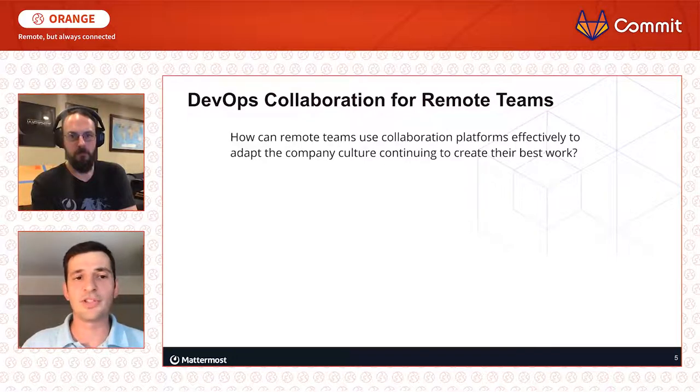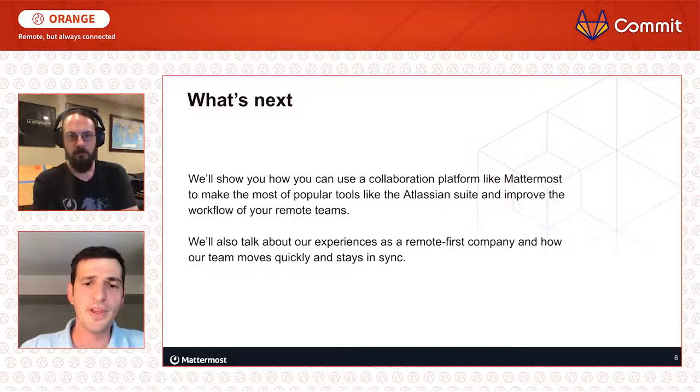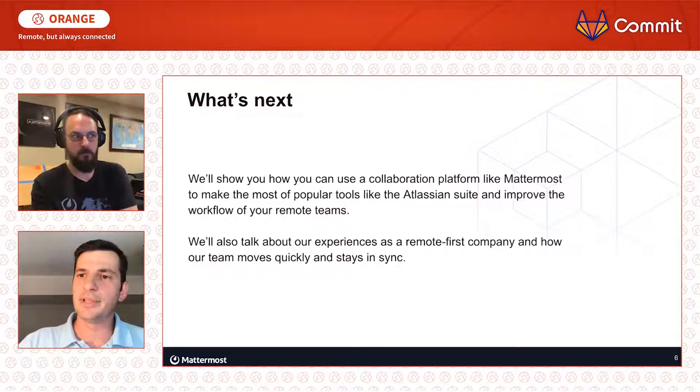The real question is: how can remote teams use collaboration platforms to adapt the company culture so that you can continue to create your best work and feel that you're not constrained by not being in the office? We're going to talk about some of the approaches we have at Mattermost that we use internally, some of the tools we use to help support those processes, and how we keep everybody in sync and on the same page.